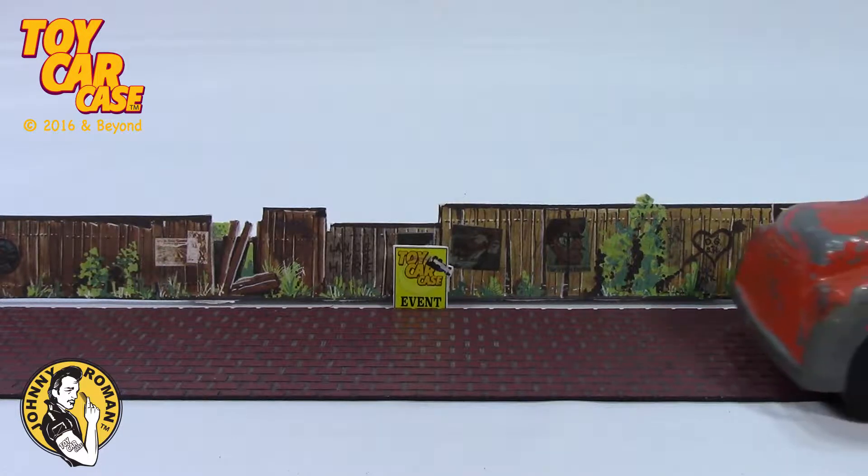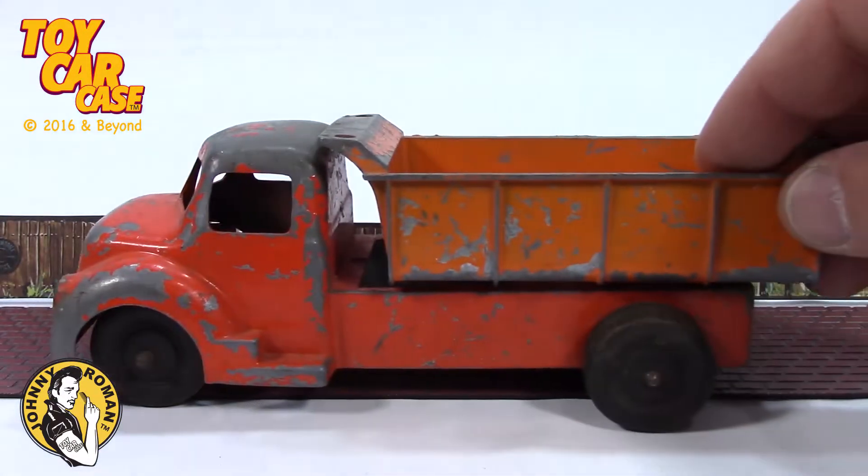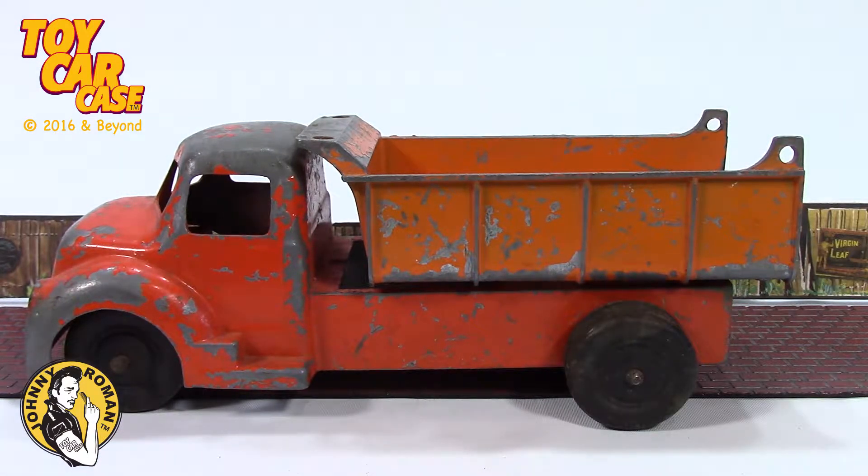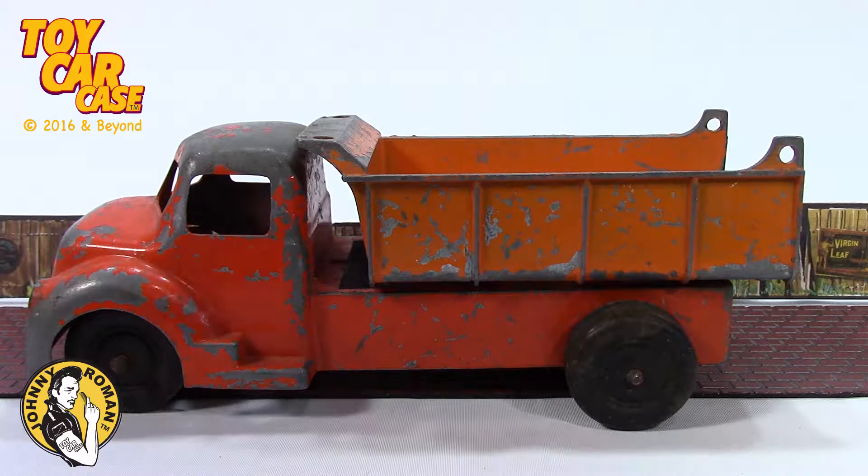We got the monster trucks coming in, but not what you expected. This is a monster dump truck. Look at this beauty. This baby has been to the quarry. It's got big cute ghoulies, and we got parking for the big trucks.